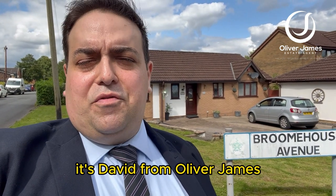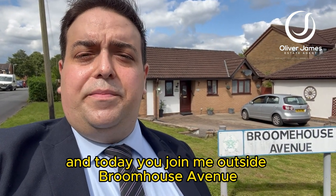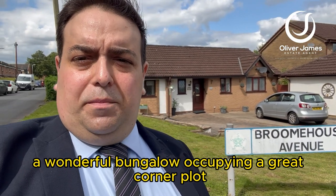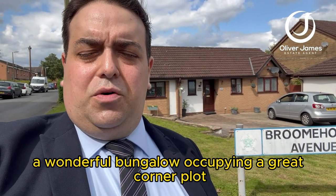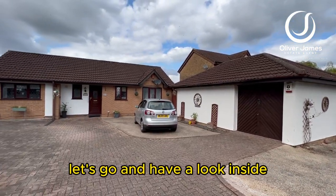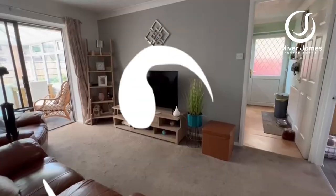Hi, good afternoon. It's David from Oliver James, and today you join me outside Broomhouse Avenue — a wonderful bungalow occupying a great corner plot. Let's go and have a look inside.